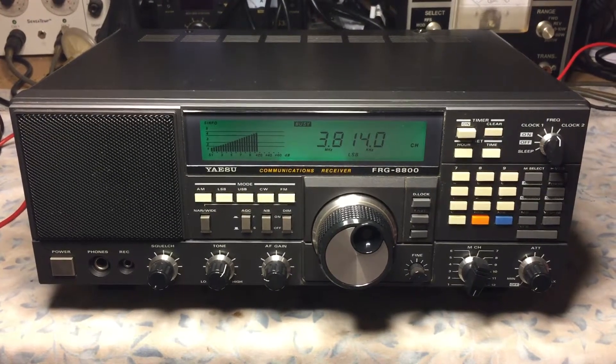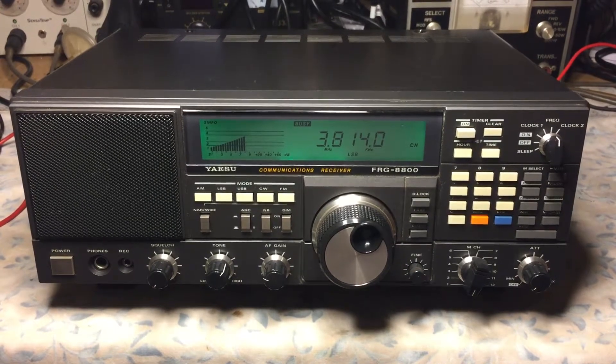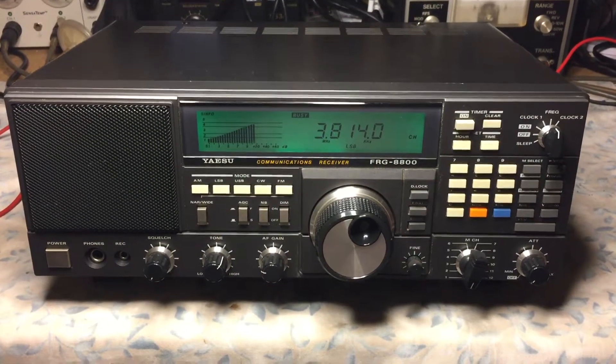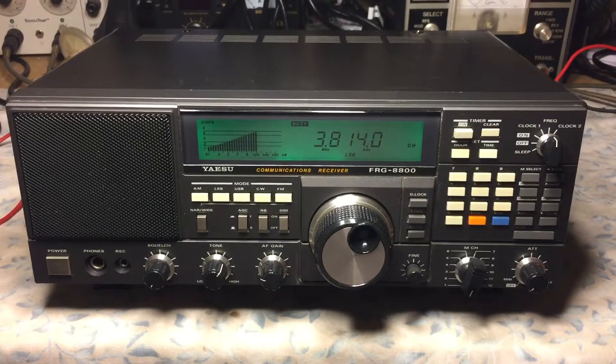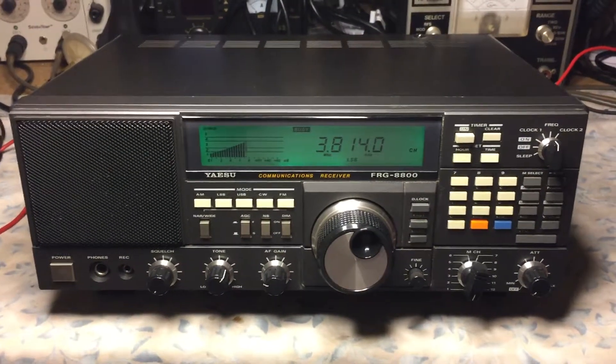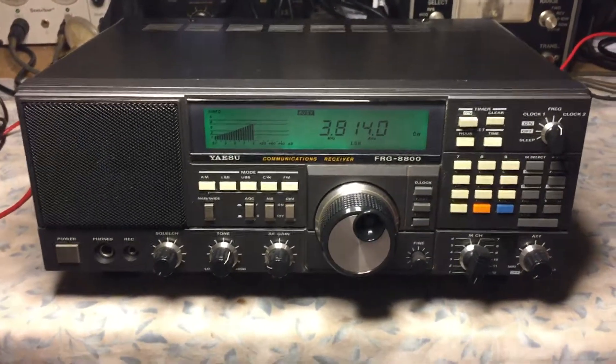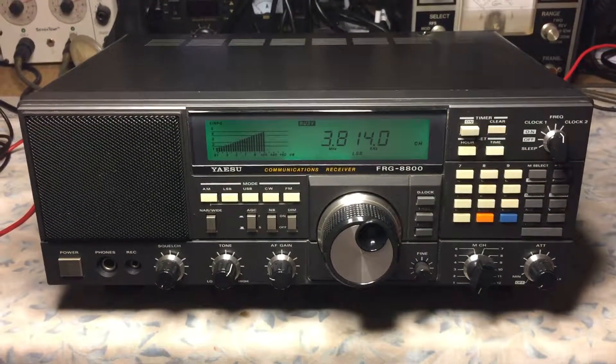After a quick frequency alignment we got the receiver working really nice. Right now we're listening to 75 meters on 3814 lower sideband. That's basically it — this is N2LEM saying best 73. How you doing Tony, how's things out in Lancaster?